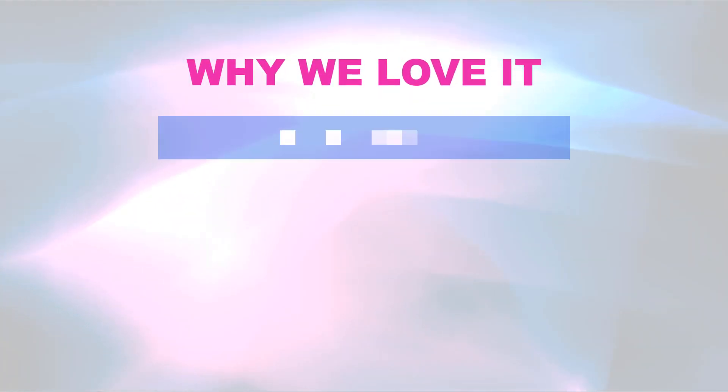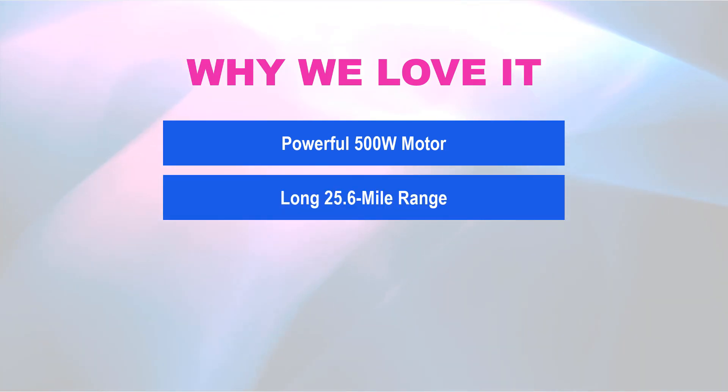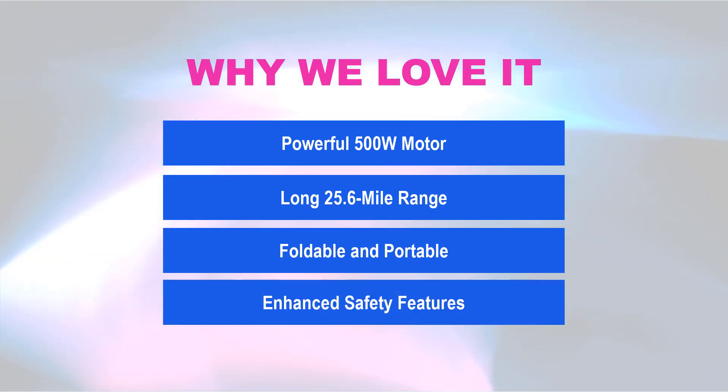Why we love it: powerful 500W motor, long 25.6-mile range, foldable and portable, and enhanced safety features.